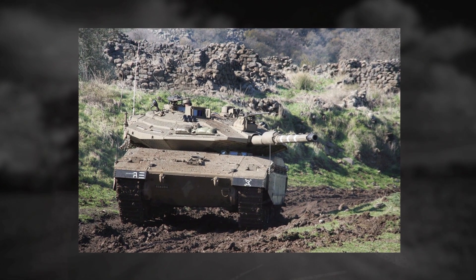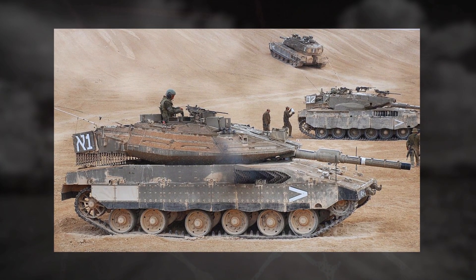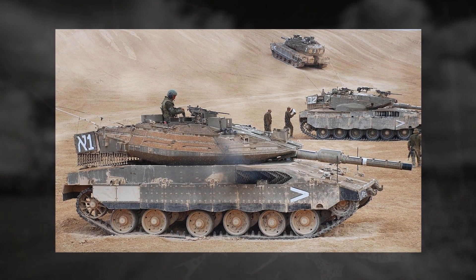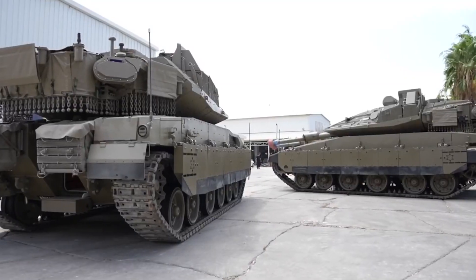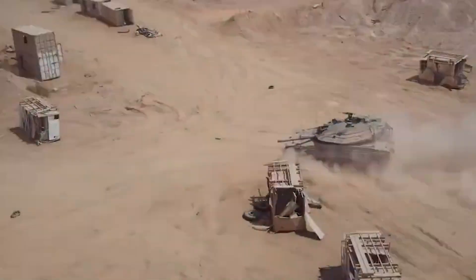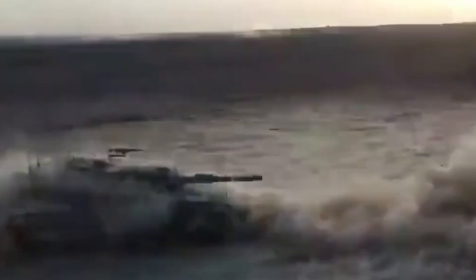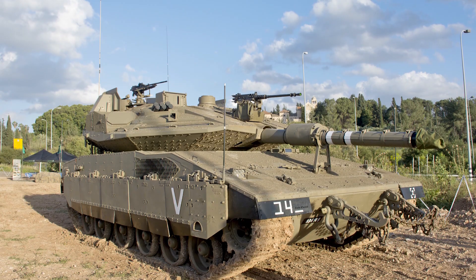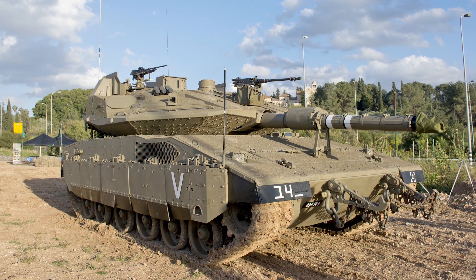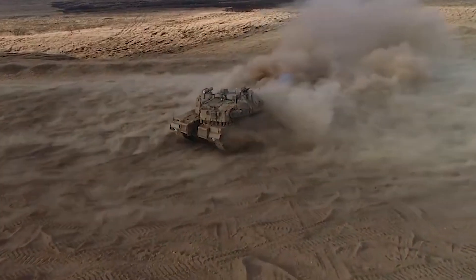The Barak is also a great improvement over older systems in crew comfort and protection. The Merkava family of tanks was always conceived to shield its crew in any circumstances. The Barak's design, featuring a forward engine and spacious rear section, is more resistant to frontal attacks and provides more room for crew members to exit or receive assistance in an emergency. The tank is also capable of firing even when hatches are closed, and with its sophisticated sensors and augmented reality screens, the crew can work effectively and safely within the armored cab.